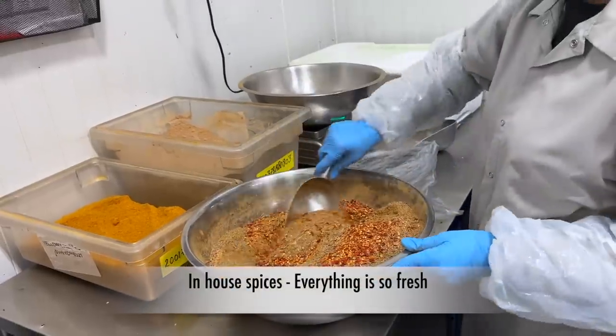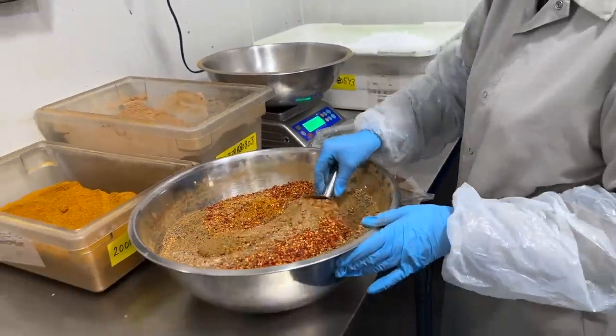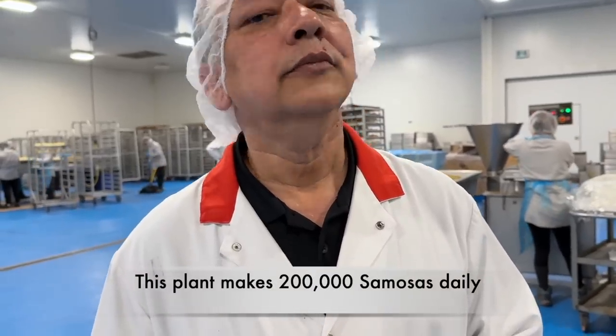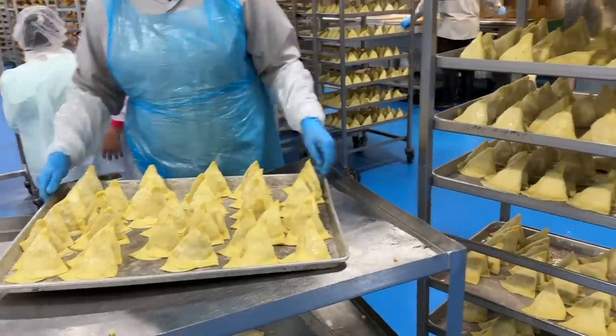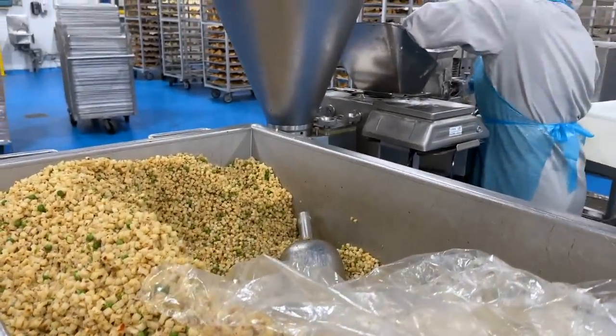We make our own spices — we grind them, we roast them, and mixing is done in-house. We produce one lakh to two lakh samosas — both the big one and the small one separately. That is one hundred thousand for the small one and one hundred thousand for the big one.